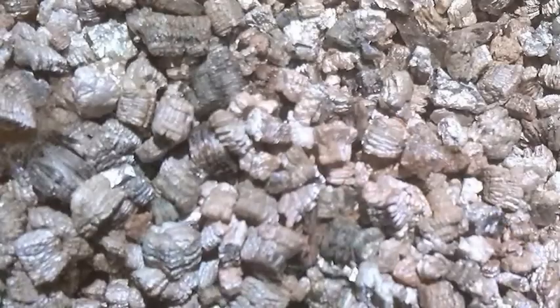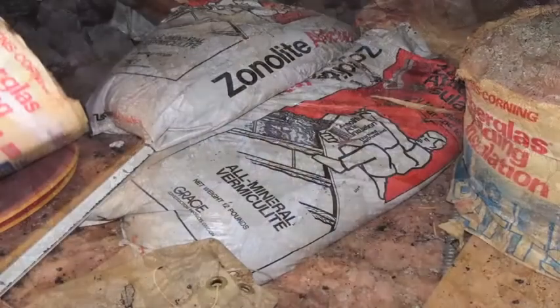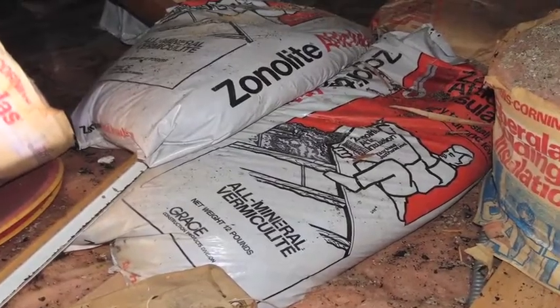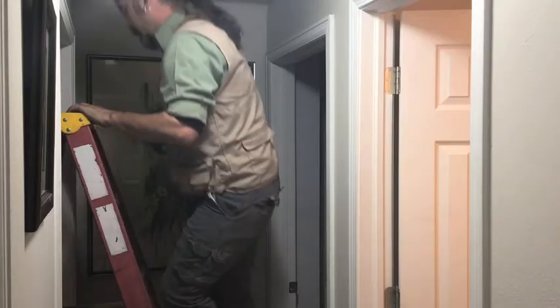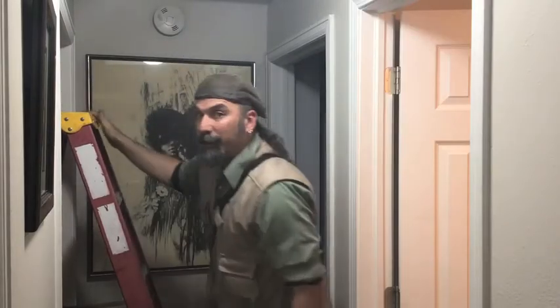There's nothing worse than being trapped in an attic with a wild animal. If your insulation resembles popcorn, stop breathing. Seal your attic immediately and do not disturb the fibers. This is called zonalite — it contains asbestos and has been known to cause lung cancer. In this case, you should contact a qualified asbestos remediation contractor to handle it safely.